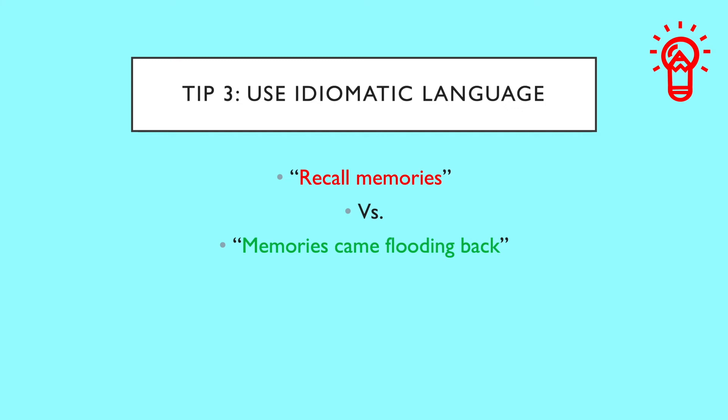Remember, if you know idiomatic phrases and expressions, make sure you put them to good use, as it can really help boost your lexical score on the speaking test.